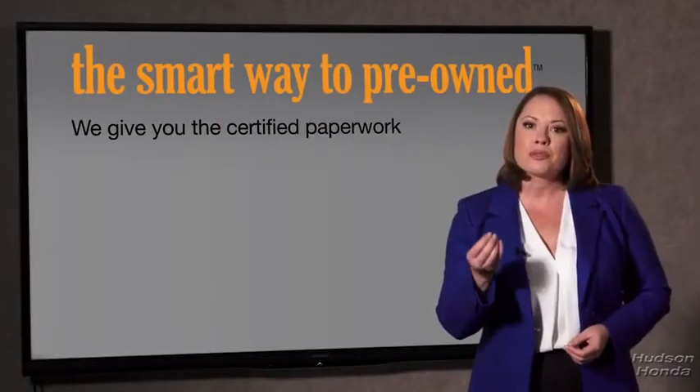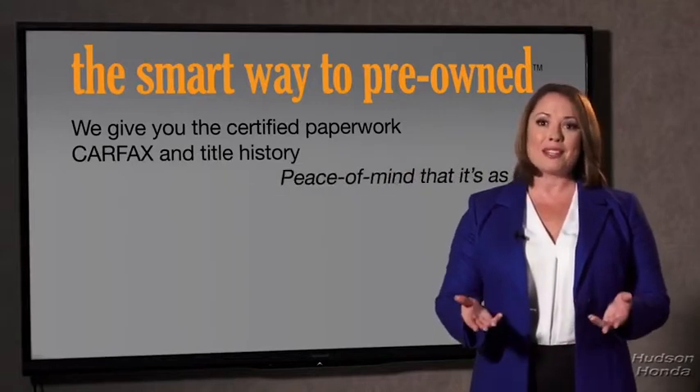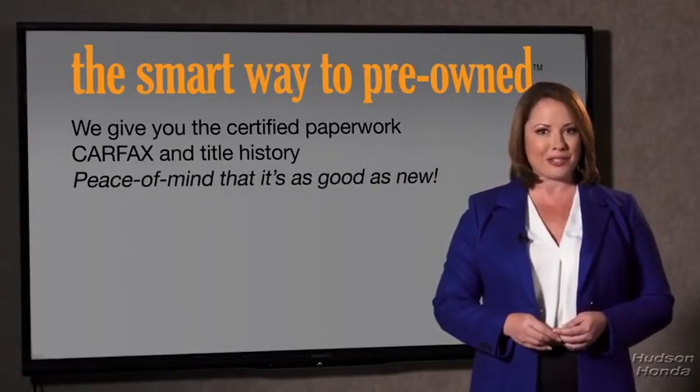The best thing I like about Smart Way Pre-Own, besides the great price I got, is that I know I bought a good car. Why should you worry if the odometer's been rolled back, or you're the victim of a salvaged or rebuilt vehicle, or worse, a washed title? We give you the certified paperwork, along with the Carfax and the title history, providing you with the peace of mind that your certified pre-owned is as good as new.